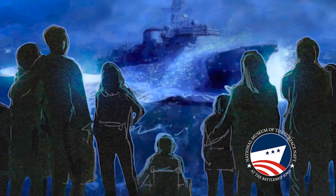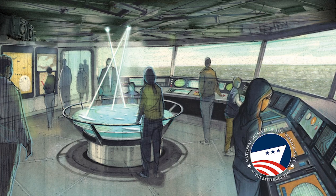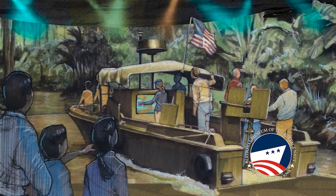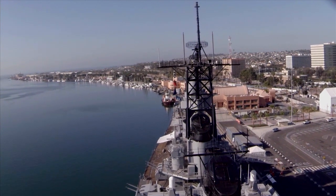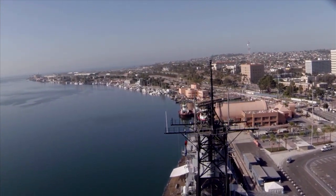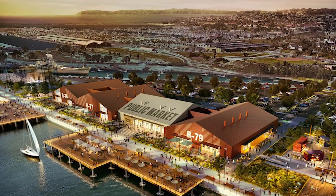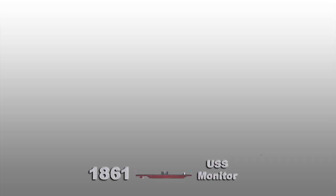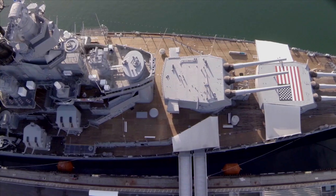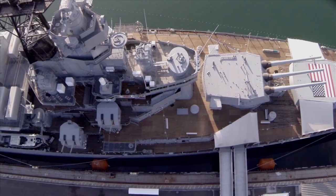But the National Museum of the Surface Navy is envisioned to be much more. It will serve as a community-based, veteran-focused, and STEM-enriched facility to be located aboard the venerable Battleship Iowa along the LA waterfront in the Port of Los Angeles. USS Iowa represents the pinnacle of battleship evolution and is the natural home for the Surface Navy Museum.